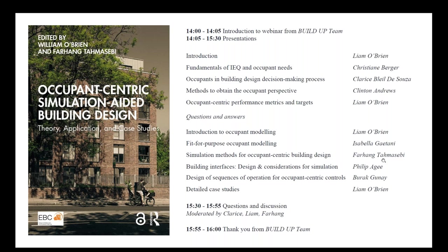Budad Gunay, assistant professor at Carleton University, will present chapter ten, design of sequences of operation for occupant-centric controls. For the final presentation, Lyon O'Brien will present chapter eleven, detailed case studies. To round off today's event, we will have a second Q&A session with all the speakers. We invite and encourage the audience to send questions through the GoToWebinar platform. Please specify if your question is for a specific speaker or for all speakers to answer.